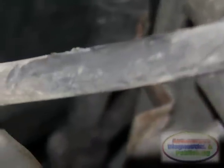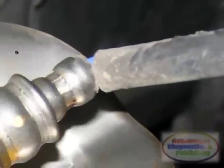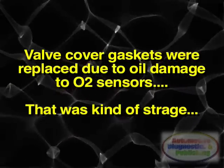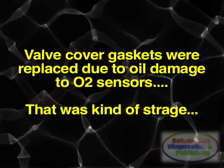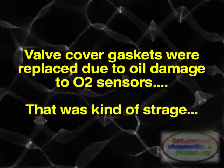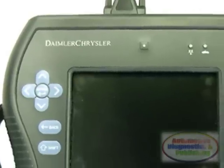The codes were erased, the vehicle was driven, and the same codes came back again. The tech did say that the valve cover gaskets were replaced due to an oil leak, which might have damaged the O2 sensors — I took that with a grain of salt. When I got to the shop, I immediately started my diagnosis plan by scanning the ECM.